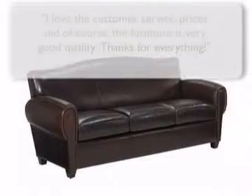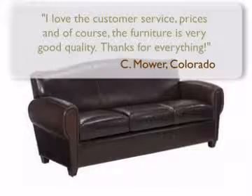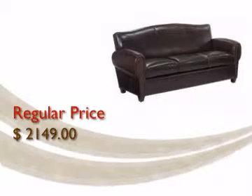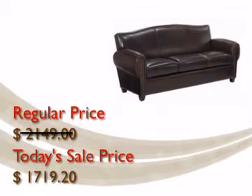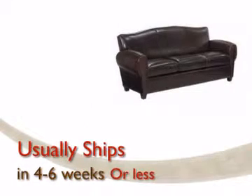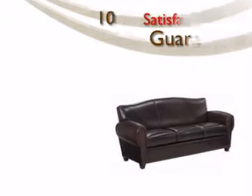Order today and join our growing list of satisfied customers. We've lowered the price even further — order this item now at this incredible sale price. Your furniture will be delivered and set up inside your home in four to six weeks or less by our professional nationwide white glove delivery experts.